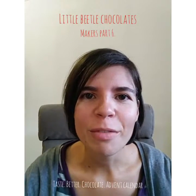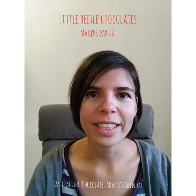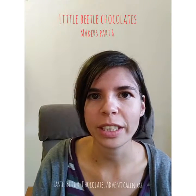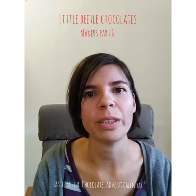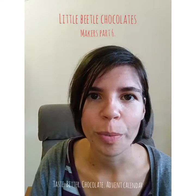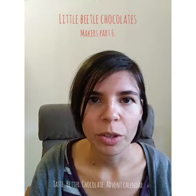Hi everyone, I'm Lilla from Little Beetle Chocolates and this is the last, 6th episode of my mini video series introducing the makers within the Taste Better Chocolate advent calendar, which is still on Kickstarter until the 9th of October at midnight European time.